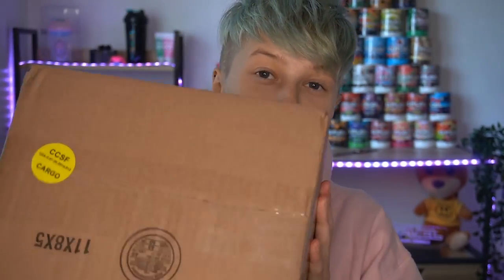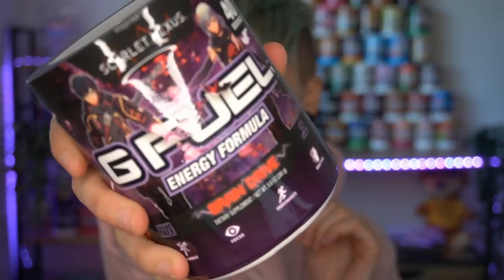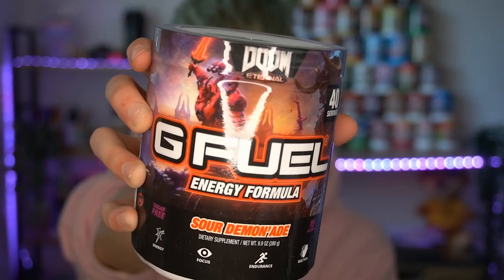Now in this other box we have what we're going to review today. We've got sticker, invoice, paper, and inside a couple of tubs. The first tub is Braindrive, inspired by Scarlet Nexus — there will be a video on this coming soon. Another tub I've yet to review: Sour Demon Aid, inspired by Doom Eternal. We've already done Spicy Demon Aid, and now they dropped Sour Demon Aid — I haven't tried this yet, kind of scared to try it, but I will be doing a review on this soon.